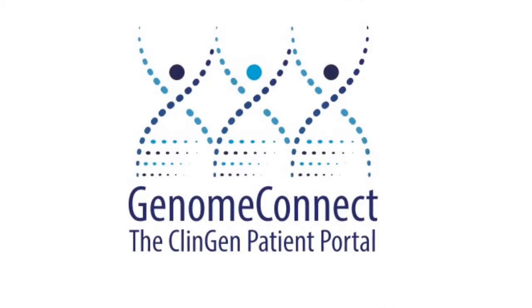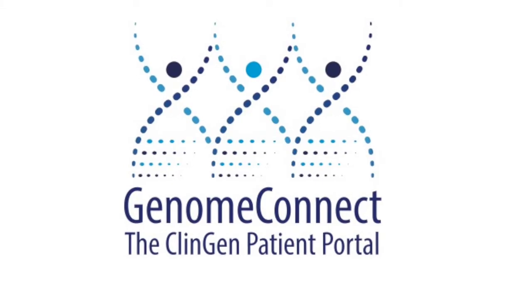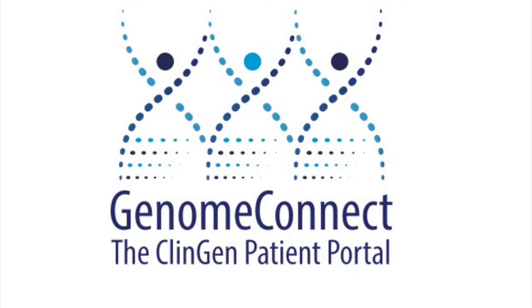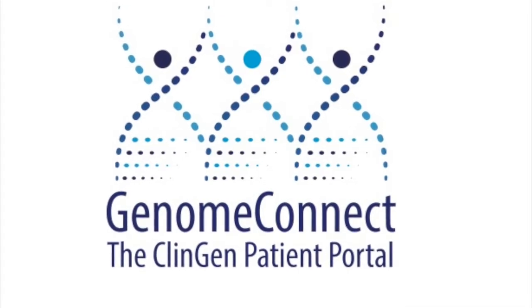Genome Connect is supported by the Clinical Genome Resource and provides an opportunity for patients to add to the knowledge base by securely sharing their health history and genetic test results.